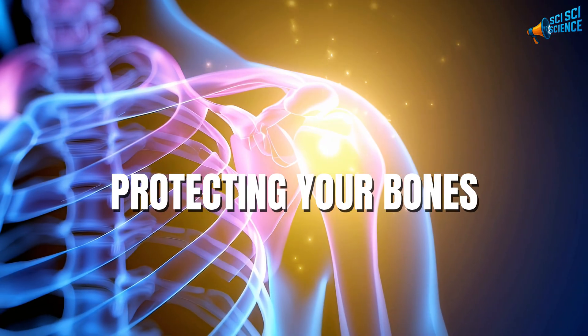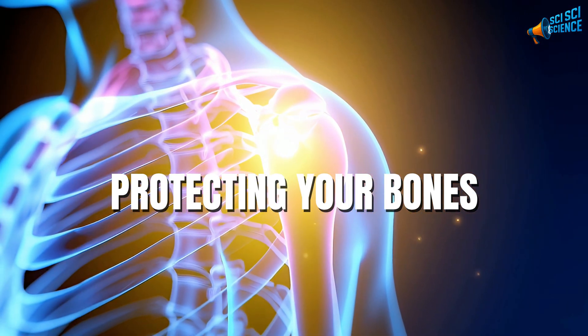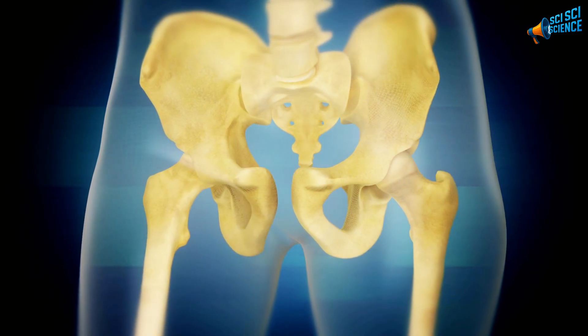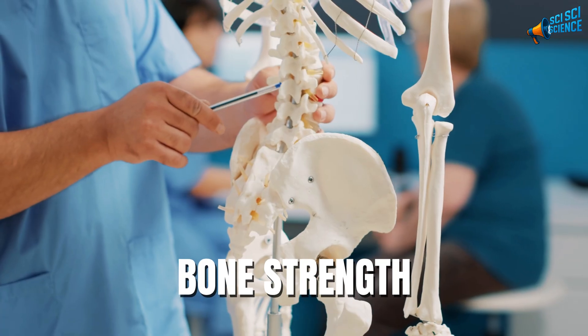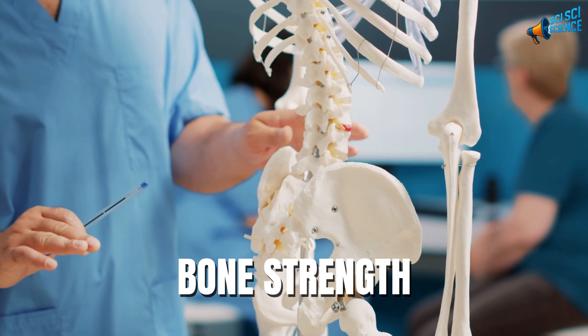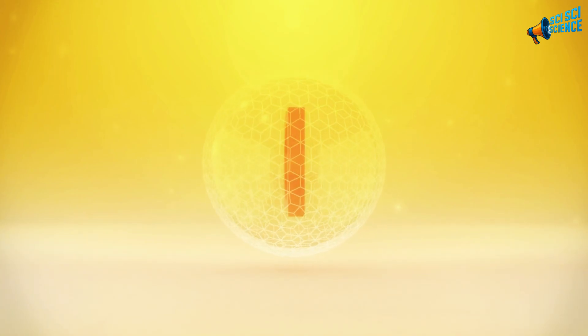Another long-term benefit? Protecting your bones. When your body stays too acidic for too long, it pulls calcium out of your bones to balance itself — and that's one of the hidden contributors to bone loss. By gently neutralizing acidity, baking soda helps your bones hold onto their strength. Pair that with vitamin D and calcium, and you've got a solid foundation for longevity.